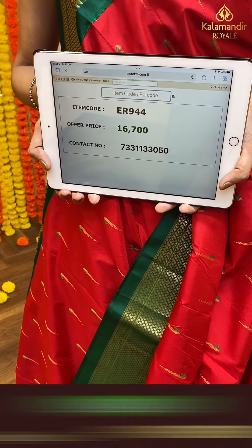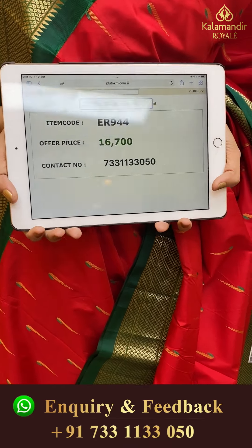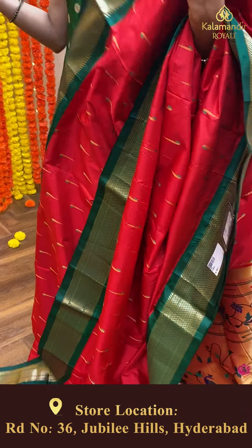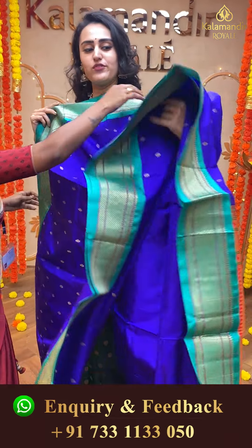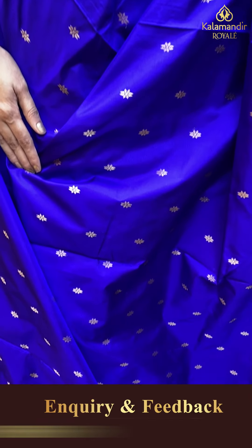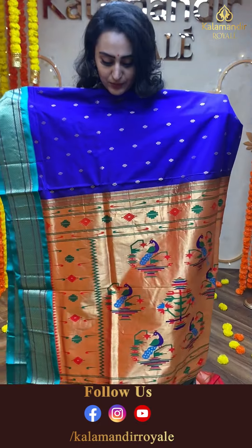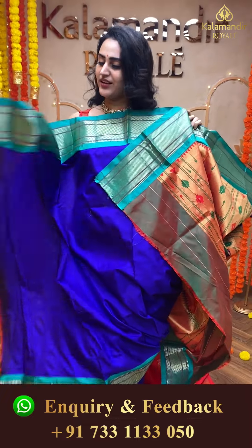Moving on to another beautiful saree in the combination of red and bottle green — a very pretty color. The body has lovely muniya booties in gold zari. The border has a lovely Narayanpet border in gold zari. The pallu has a beautiful Paitani pallu. The blouse is a very pretty self-blouse. The code of this pretty saree is ER944 and this retails for ₹16,700. To buy this, take a screenshot and ping us on 733-113-050.